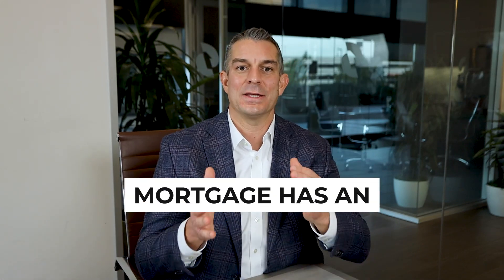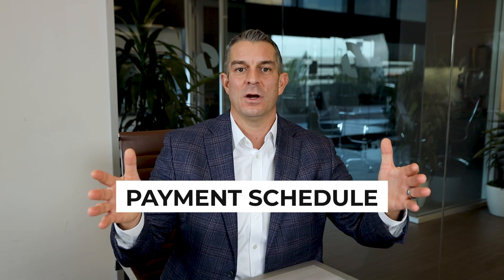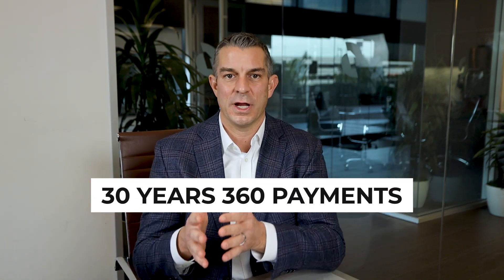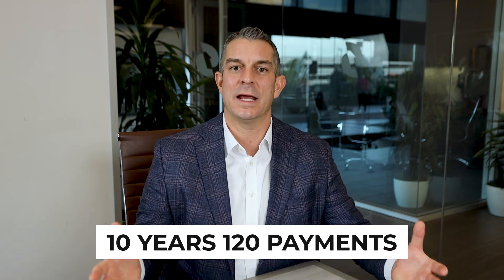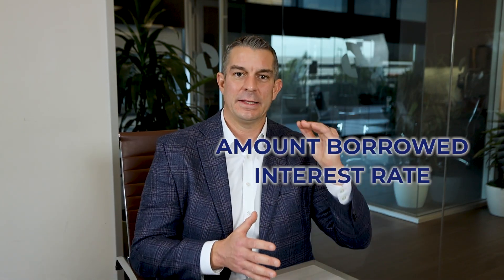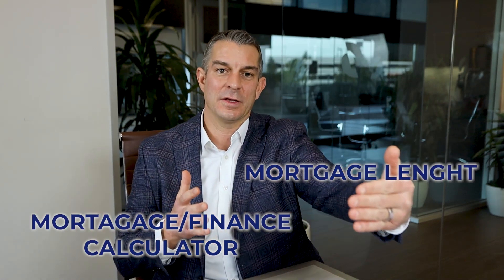Let's talk about backing into the payments. It's a mortgage, and that mortgage has an amortization schedule — one part principal, one part interest. Unless you're doing interest only, most mortgages have one part principal and one part interest, and you've got a payment schedule. If that mortgage is 30 years, there are 360 payments. If it's 15 years, 180; if 10, it's 120. You take the amount borrowed, take the interest rate, plug it into a mortgage calculator or finance calculator over the length of the mortgage — so 30 years, 360 — and that gives you your principal and interest payment.